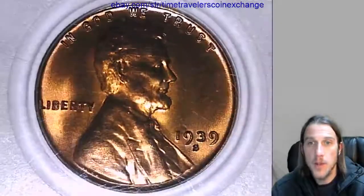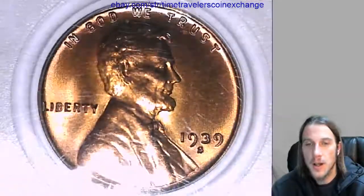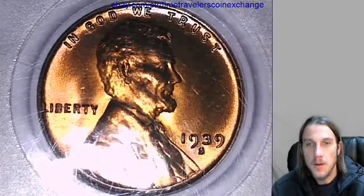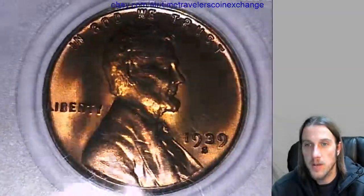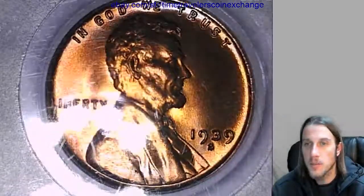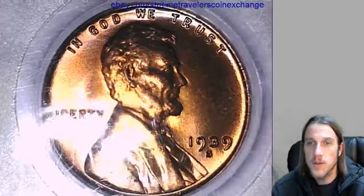If you just have a beat-up common one of these — brown, gouged, damaged, scratched heavily — it's probably worth about 10 cents or so. If it's in okay condition but missing most of its original luster, maybe 25 cents to 50 cents. And once you get up to around Mint State 66 Red, that's when it starts to have some real value.